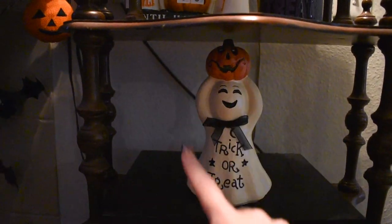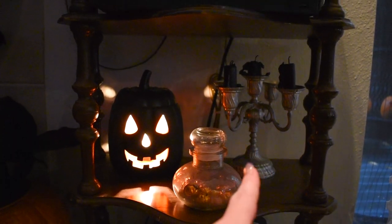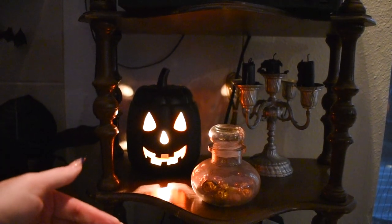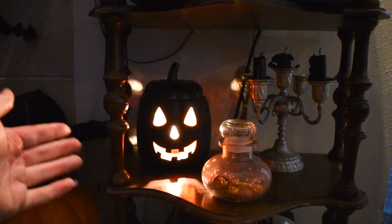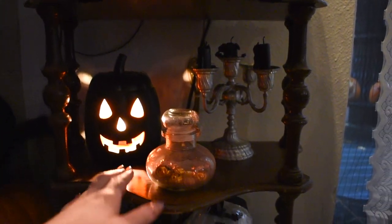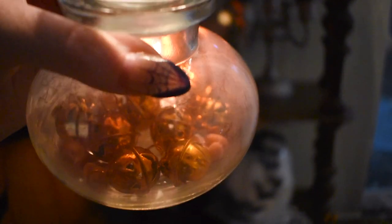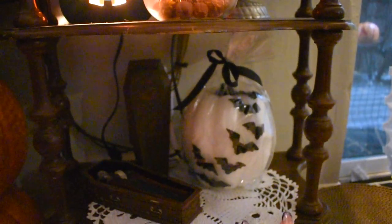Nothing changed too much about this shelf. I brought over a candelabra from the dining room table, and this jack-o-lantern wax warmer — the last part broke so it doesn't heat up the wax, but I use it as a nightlight. The only new thing I added to this shelf is this glass jar from Michael's filled with cute little jack-o-lantern bells. On the bottom shelf I have my ghost doily and vampire, and I switched sides so I could fit this candle pumpkin with bats flying all up it — I thought it looked fun having the bats look like they're flying out of the coffin.